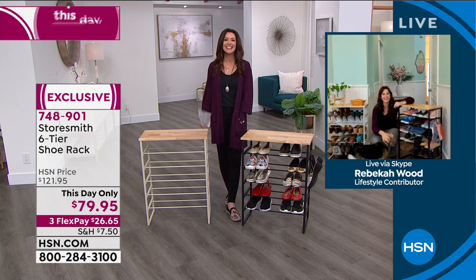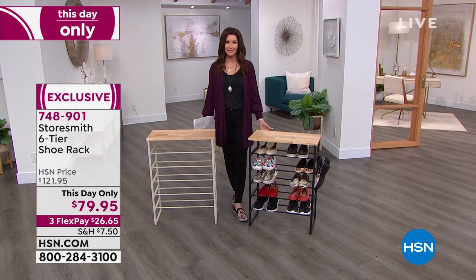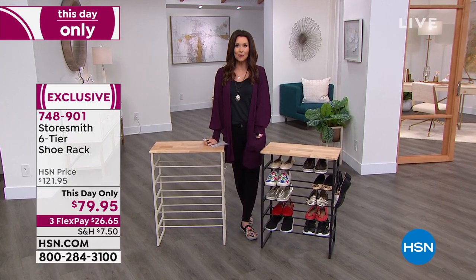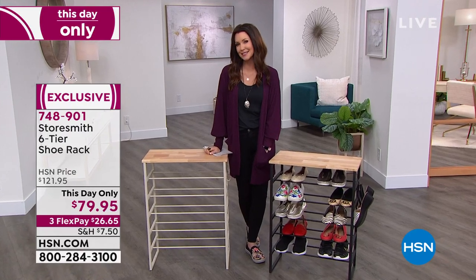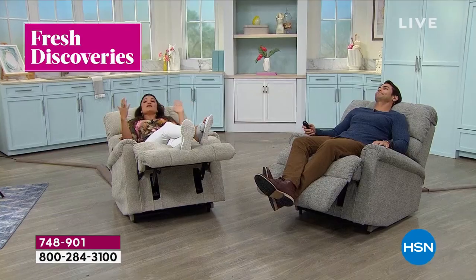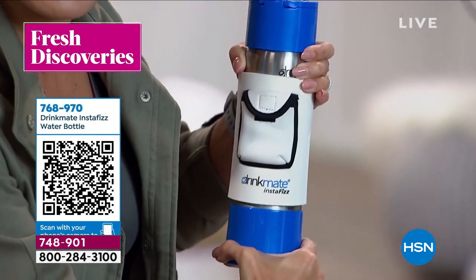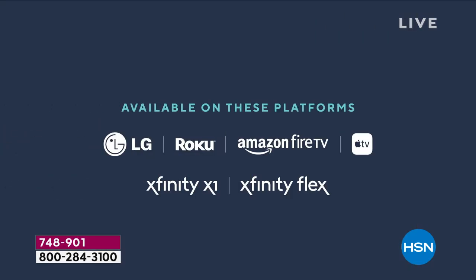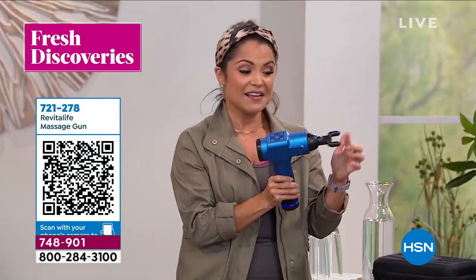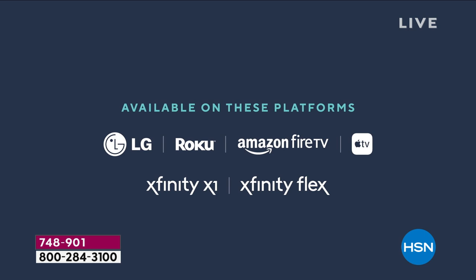If you want to take advantage of this day-only price of over 40% off, go to hsn.com — but you can only get it at $79.95 today. While you're there, HSN has so many great products we don't have enough time to show them all on TV. You can join Michelle Yarn every week for fresh discoveries — an inside look at the latest finds. Every Monday at noon Eastern, a new episode drops exclusively on the HSN and QVC streaming service.